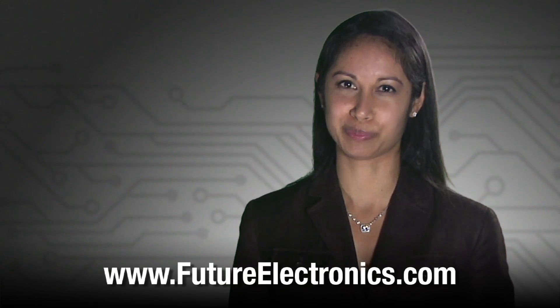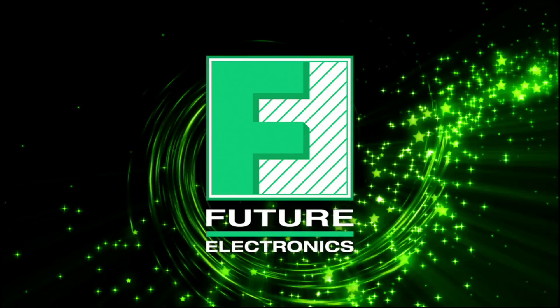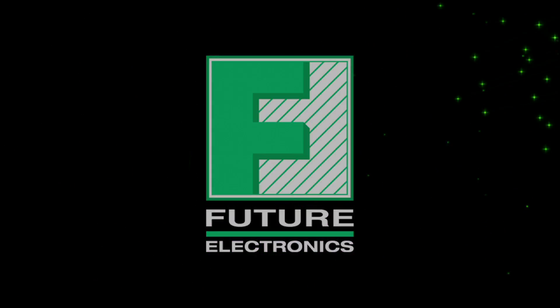To view the product list of Fairchild Extended Temperature MOSFETs, please visit our website, futureelectronics.com.